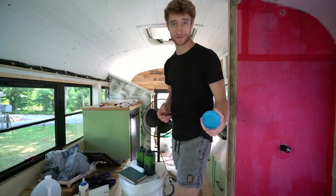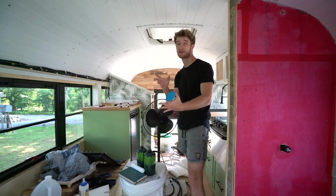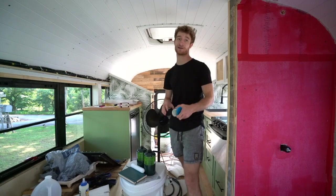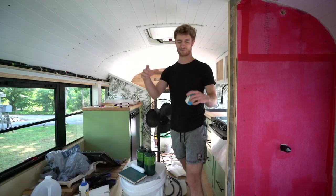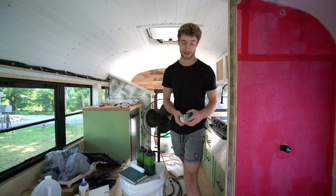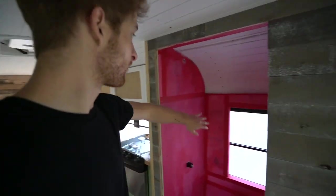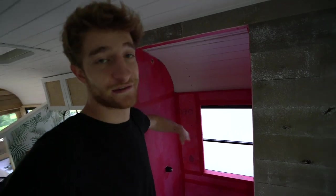We're back, episode 54. I like to start my weeks off with a smaller task and build up. Today we're setting the sink drain into the sink basin - I have my plumber's putty. The rest of the week we're going to work on the bathroom walls, finishing them with FRP. Deadlines are coming up so we really have to put in the time.